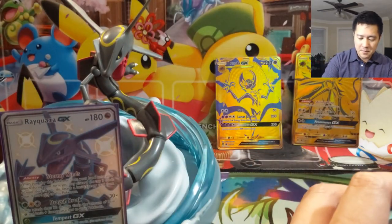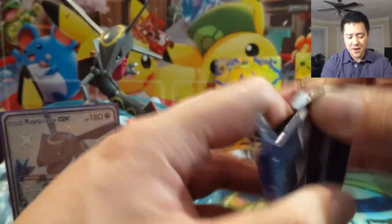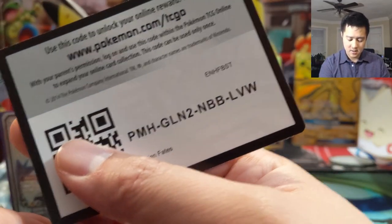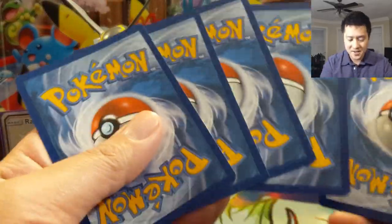So the final product to be released for Hidden Fates — and it's a doozy, although so is the price. Hopefully we get some good cards to go with it.